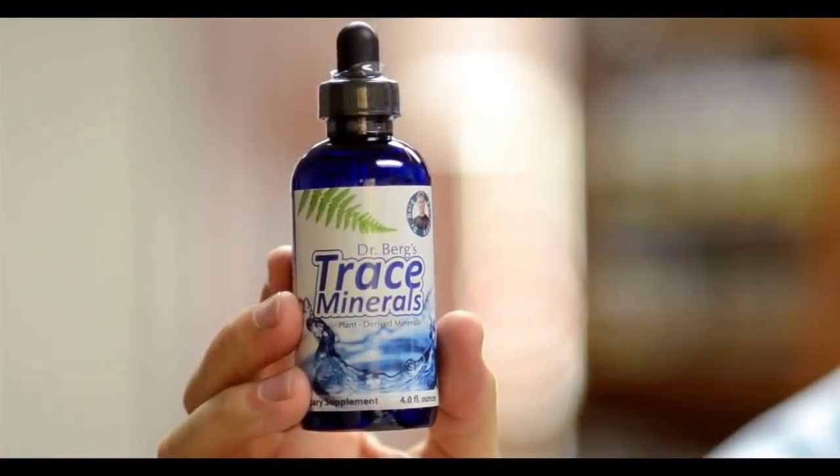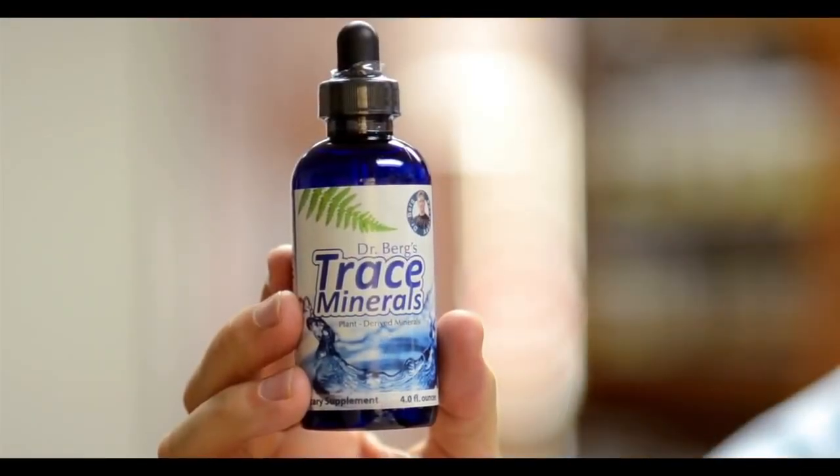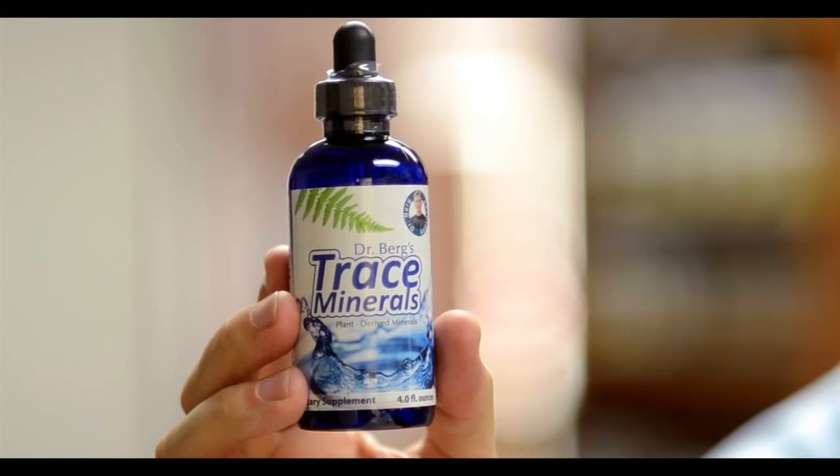I recommend this product for all sorts of different conditions, but mainly the function of trace minerals is to work at the genetic level, at the DNA level, at the cellular level — to provide the body with the raw materials to make enzymes and to help make body tissue. So it's involved in a lot of body processes. If you need a good plant-based trace mineral, this is the one to try.